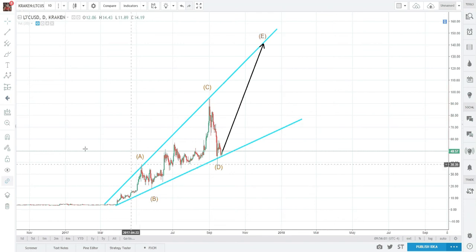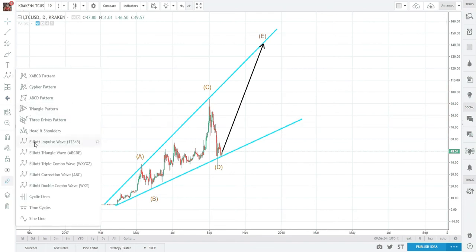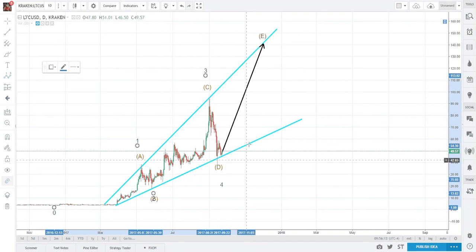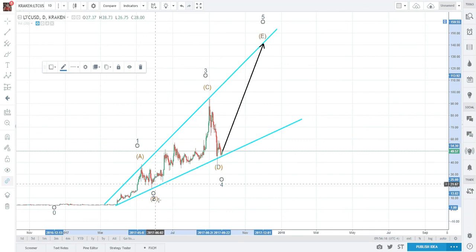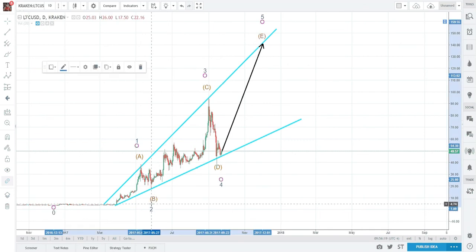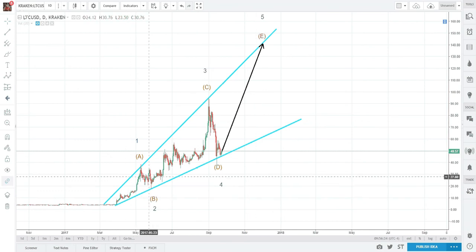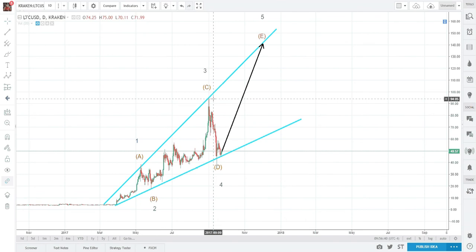Let's also count this from an impulse point of view: one, two, three, four, five. Beautiful — on a daily scale. This does not mean it will go straight to 140 without retracements. Look at all the retracements it made to get to 94, and it's on its way.